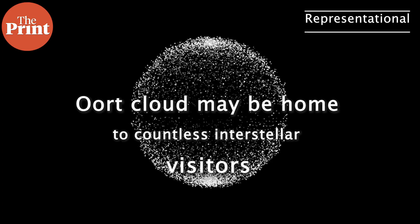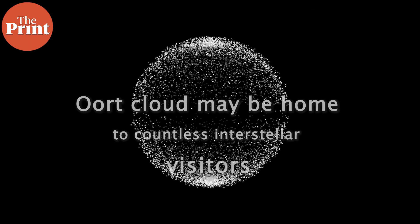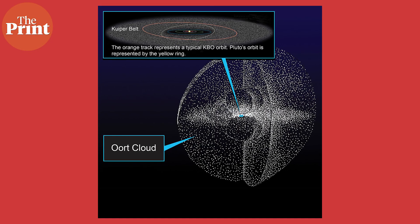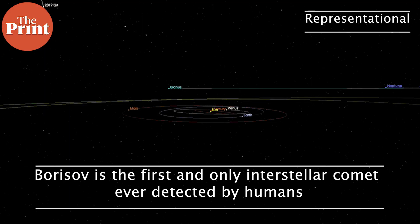Meanwhile, scientists have found that the Oort Cloud — the spherical layer of icy objects at the edge of our solar system — may be home to countless interstellar objects that outnumber the objects belonging to our solar system. In 2019, astronomers spotted a rogue comet from another star system. Named Borisov, this icy snowball was the first and only interstellar comet ever detected by humans. But the new study suggests that these interstellar visitors are more common in the solar system than we think — in fact, they may outnumber objects native to it.